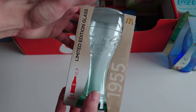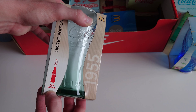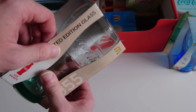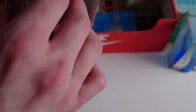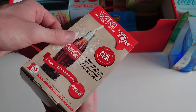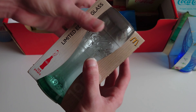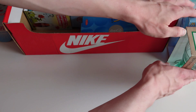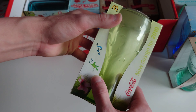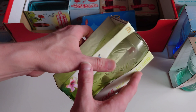We've got a limited edition glass here - it's about 125 years of Coca-Cola, and this is a 1955-design glass. I assume Coca-Cola glasses looked like this back in 1955, but this actually came out in 2011. And we've also got a lime green one - I'd say that came out in 2010.